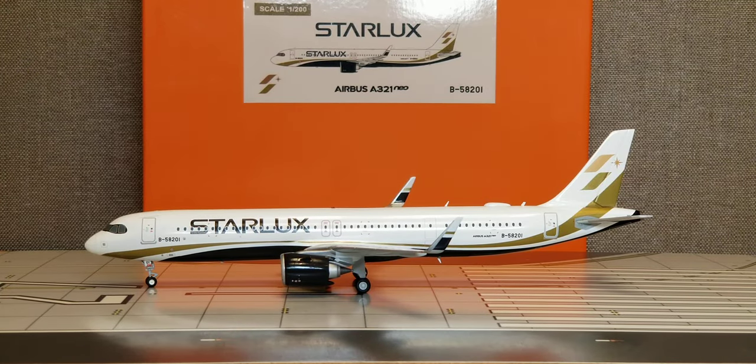There it is everyone — the JC Wing Starlux Airlines Airbus A321neo new engine option aircraft featuring the sharklet wingtips in a 1:200 scale model. This is the actual livery scheme of the newly startup carrier Starlux Airlines, in which the natural color tones were actually chosen to represent the earth as seen from a high altitude, which underscores the airline's infinite respect and ability to connect with nature, while the colors on the fuselage were inspired by earth as well as wood elements.